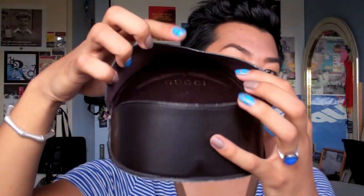Both of my Gucci sunglasses came with cases that look like this — it opens up and it's felty on the inside. So yeah, both of them came with cases.